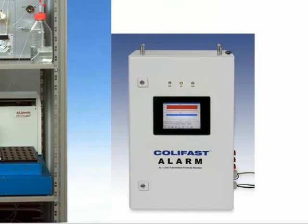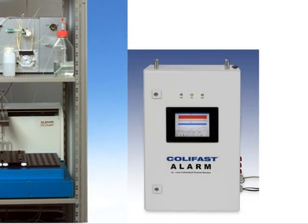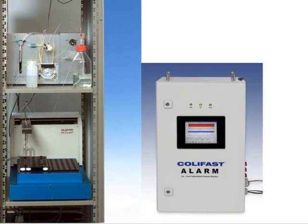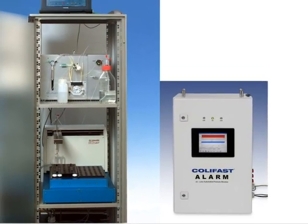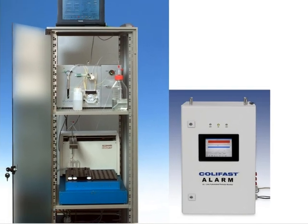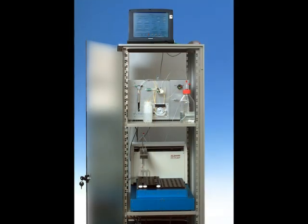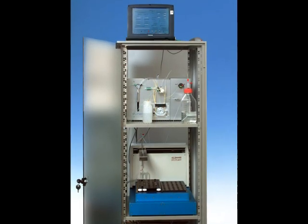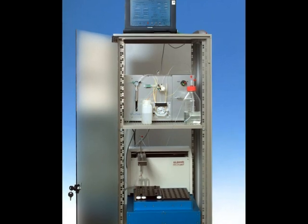The CaLiFast Alarm system is based on proven technology. Although a brand new product, the technological principles in the alarm and its main parts and components have since many years been applied in another CaLiFast instrument. The technology is therefore already well proven, which guarantees a high reliability for this new system.